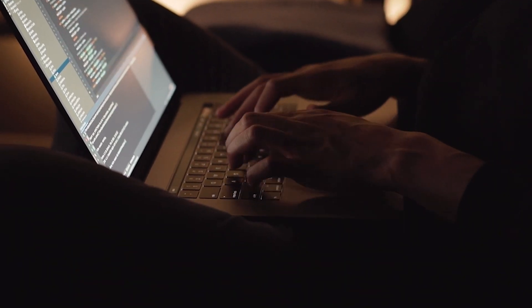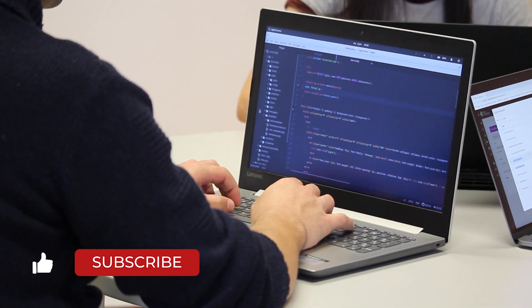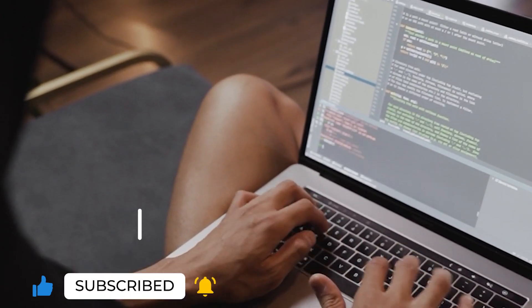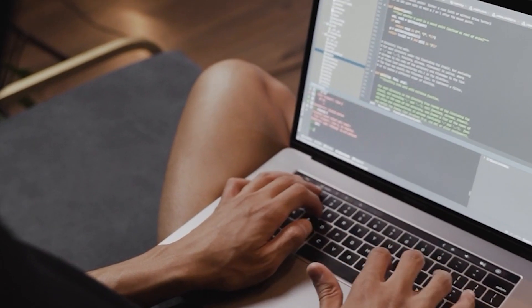Computer programming isn't all about algorithms, flowcharts, and code. One must also understand the hardware. It is the ability to write code and solve problems, along with an excellent laptop, that is crucial.